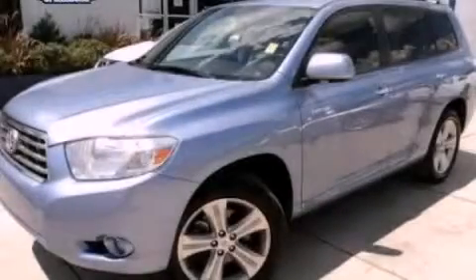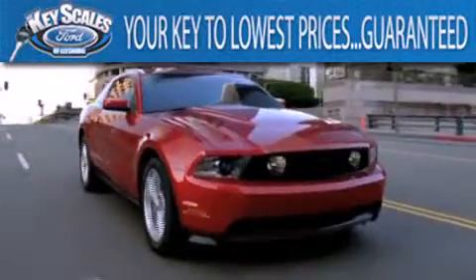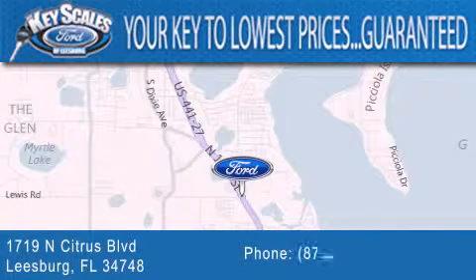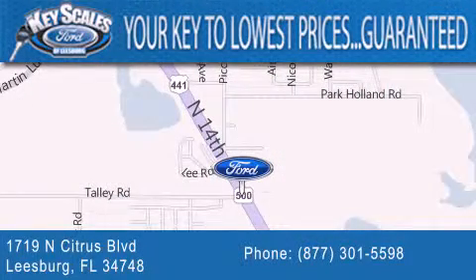Contact us today to schedule your opportunity to see this automobile in person. Keyscales Ford is family owned and has been serving Central Florida for 45 years in the same location. We are located at 1719 North Citrus Boulevard in Leesburg. That's what the key to your best deal is at Keyscales Ford.